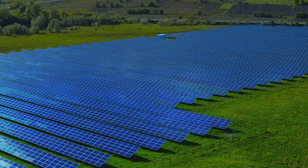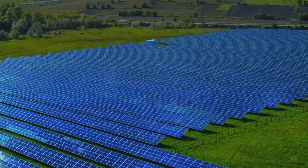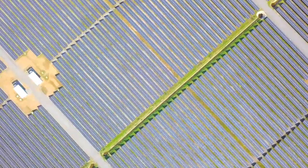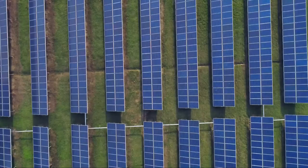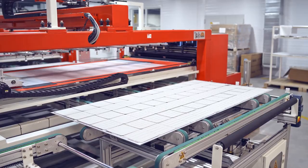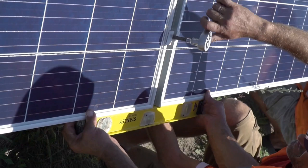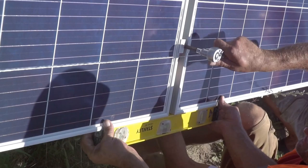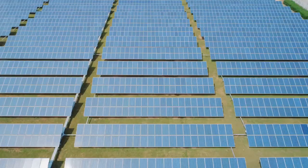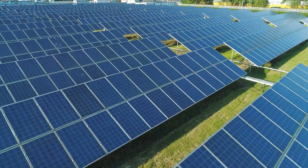These advancements have a significant environmental and economic impact, bringing us one step closer to a future where our energy needs are met entirely by the sun. Advanced solar technology is not just good for the environment — it's also good for the economy. By harnessing the sun's power, we can reduce our dependence on fossil fuels, curbing harmful emissions and mitigating climate change. The advent of stretchable solar cells and AI-optimized manufacturing processes signals a new era of economic growth and job creation. The solar industry is set to become a major player in the global economy, and as we move towards a greener future, the demand for solar technology and skilled professionals in this field is due to skyrocket.